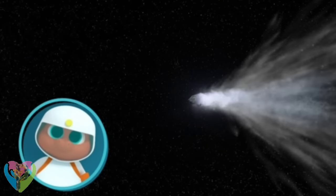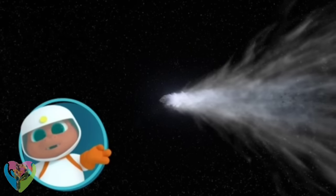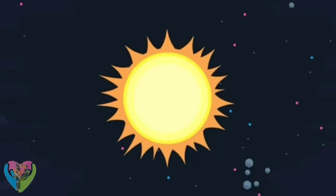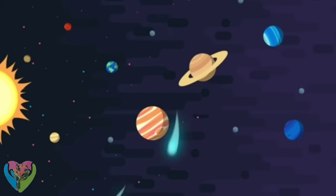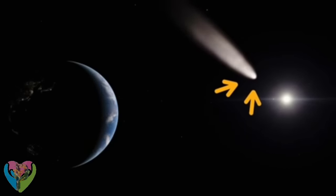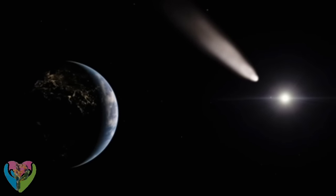Where do you think comets come from, Gorby? Outer space? Correct. After our solar system was formed, scientists think there were lots of leftover pieces. Some of those pieces are now comets! That's Halley's comet. It flies past the Earth every 75 years!